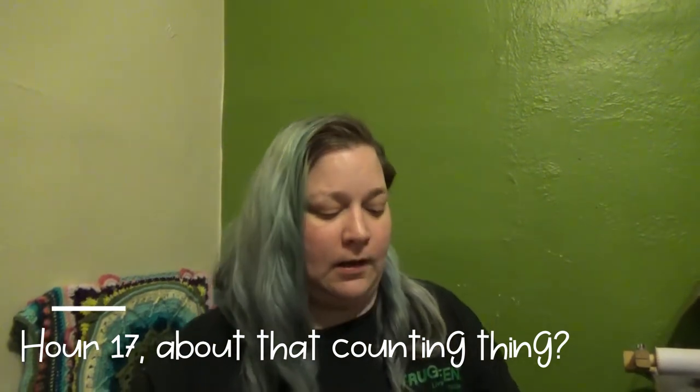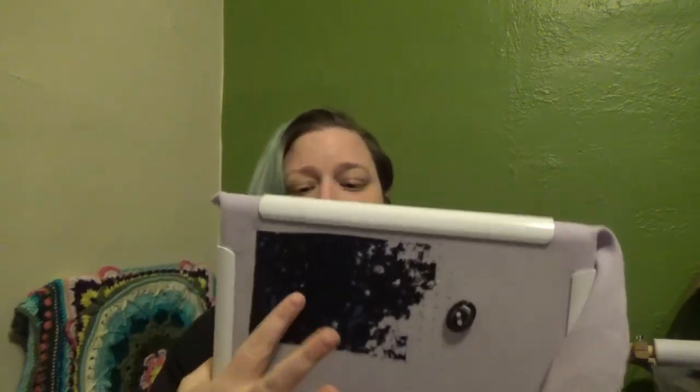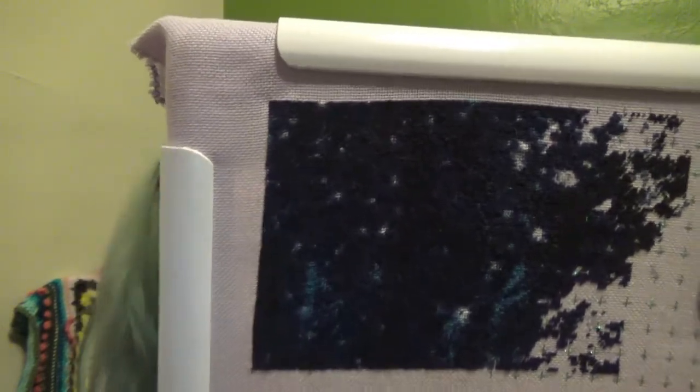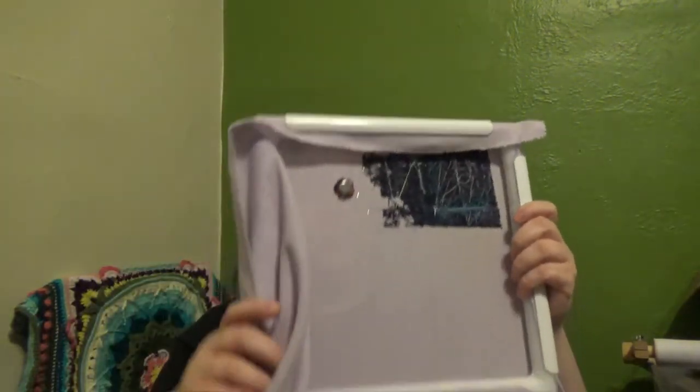Hello everybody, I'm back for hour 17. I had restarted down in the lower corner, but then I was looking at the old work and the coverage is good — that's a lot of work, I don't want to rip it out. So I'm just going back to this and just picked around with a few of the smaller colors, just filling out little bits of space. You can't really tell anything was done, but it was. So that's where we're at for hour 16.